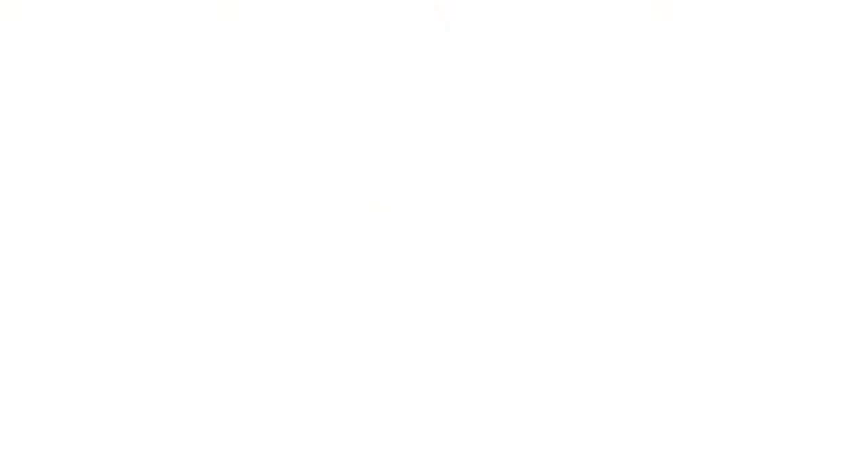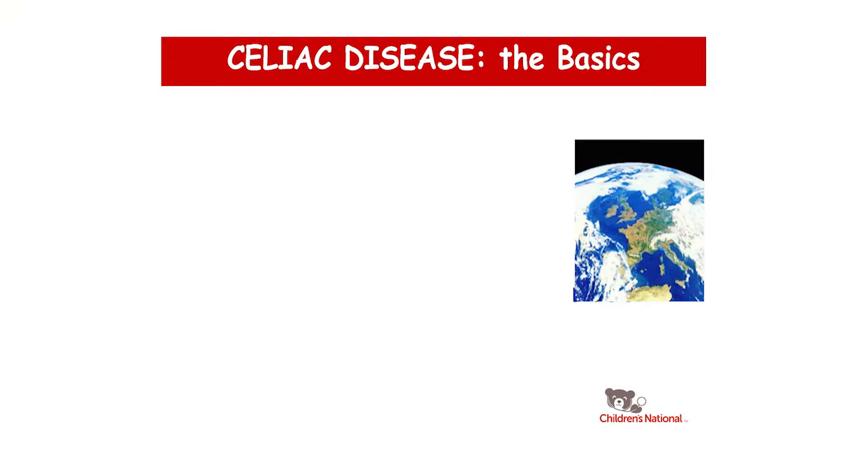The basics for Celiac disease: it's a permanent intolerance to gliadin, which is a protein found in three of the grass family grains. It requires a genetic predisposition, and the injury that happens is caused by the immune system. It's a global problem — about 1% of the world population has Celiac disease, but only about 15 to 20% of the people who have the disease have been diagnosed. The autoimmune pathogenesis is important because it gives us an appreciation for how we can understand the disease and think about ways to treat it beyond only the gluten-free diet.